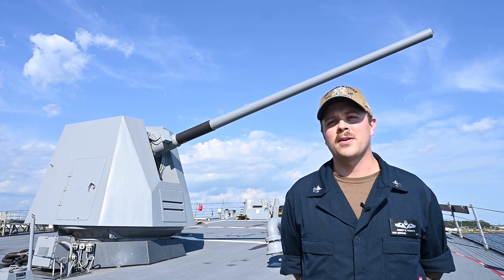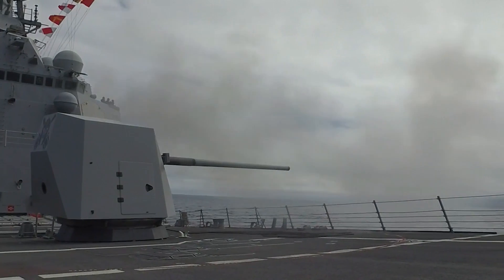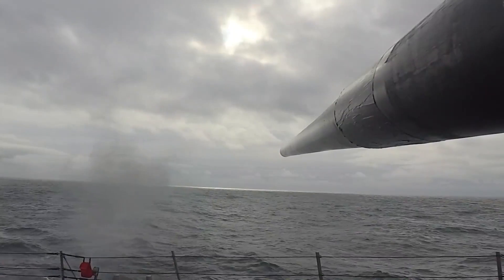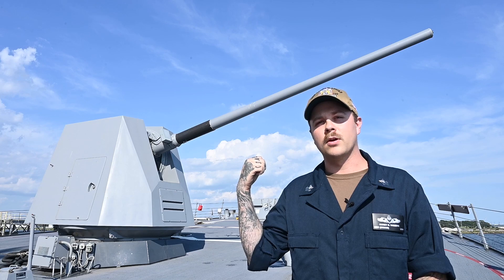I'm Gunners Mate 1st Class Corey Vark, CG Division LPO. To my right is the Mark 45 Mod 4 5-inch gun. It's capable of firing up to 16 to 20 rounds per minute, up to 20 nautical miles. This is our deterrent against anti-air, anti-surface, and naval surface firing support. And this gun right here is the reason why we're indestructible.